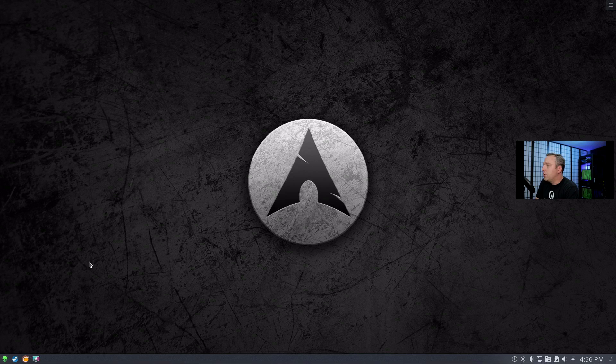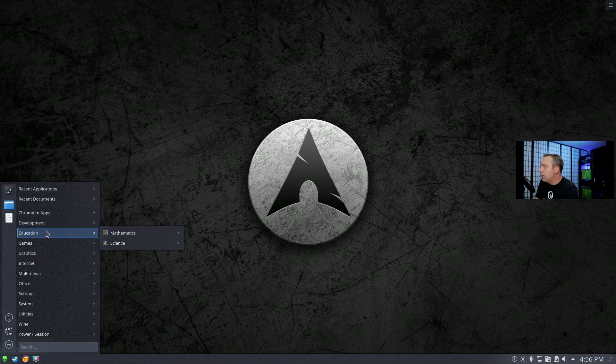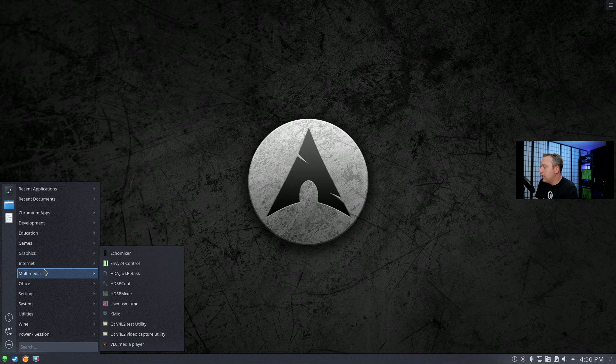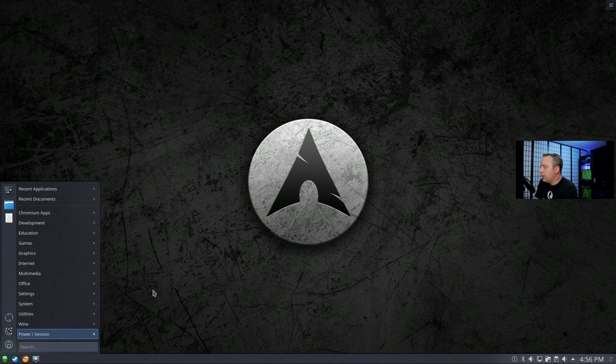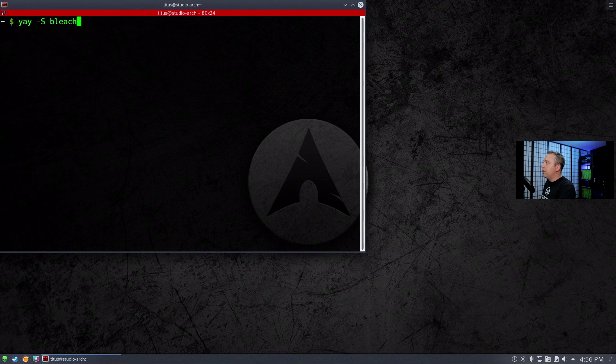Next up, we're going to install something called BleachBit. I think I might already have it, but if you don't, we can install it. It doesn't look like I actually have BleachBit installed yet, so we'll open up our terminal. I'll leave the GitHub project link so you can easily install it on your distro.